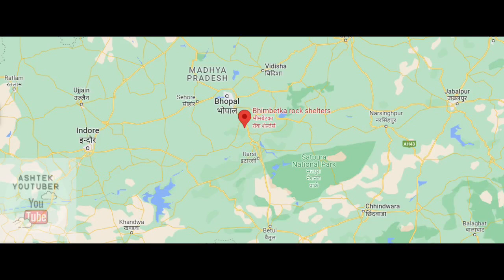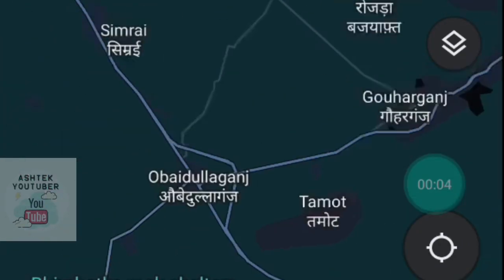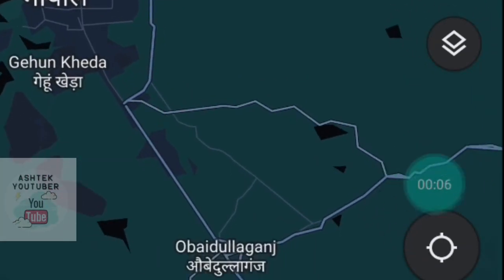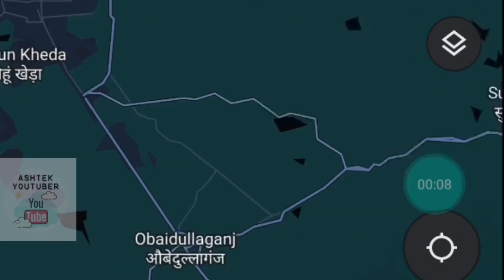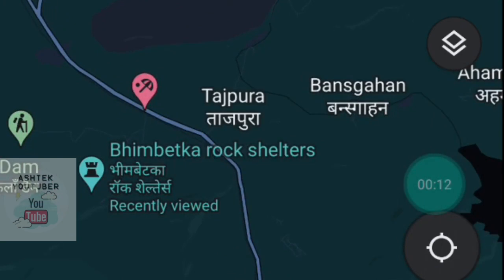Bhimbetka Caves is located in the Rezan district of Madhya Pradesh. It is 45 kilometers southeast of Bhopal and 9 kilometers from Obedulla Ganj. It is located between the Vindhya and Satpura Ranges in Ratapani Wildlife Sanctuary.